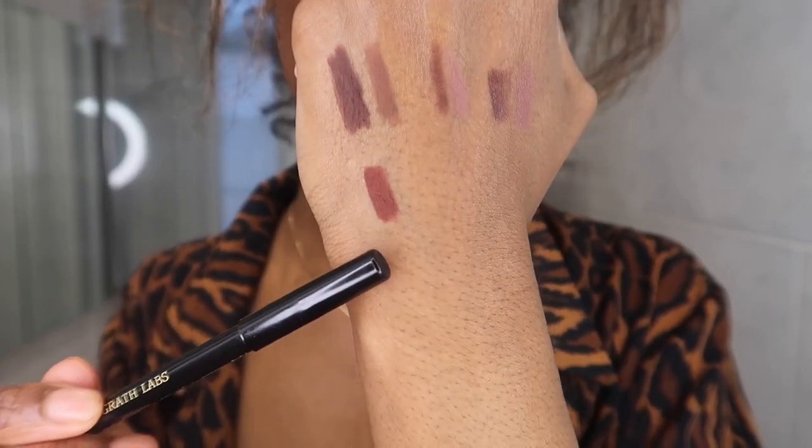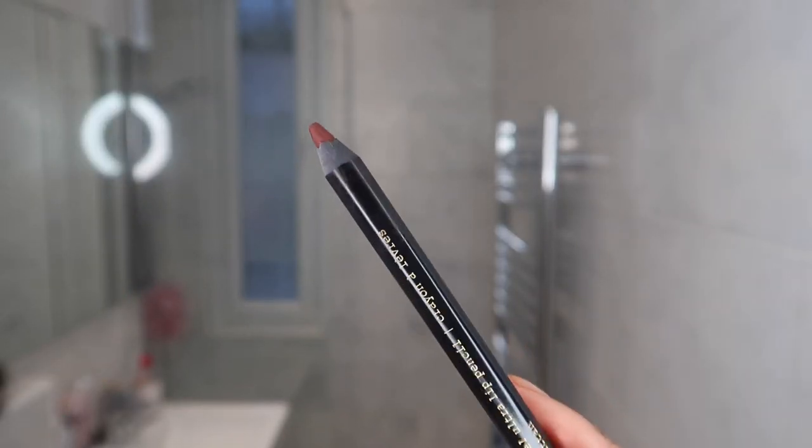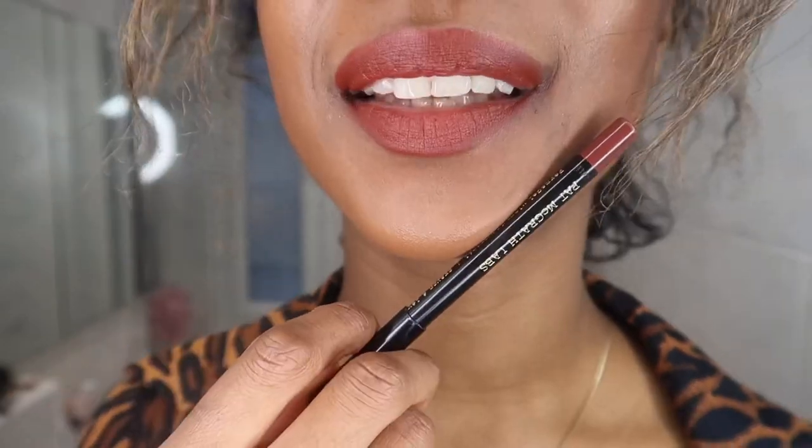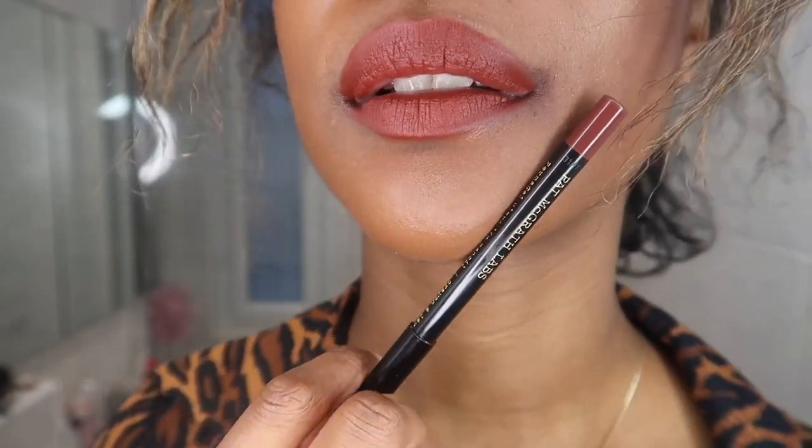And another Pat McGrath lip liner that I do really like — but this is a reddish one, and I only really use this if I'm going for like a red or a kind of burgundy. This is the Pat McGrath Labs Manhattan. This is another really good long-lasting lip liner. That is Manhattan on. It does look really bright on, but it's actually not. It looks really good with red lipsticks whenever I wear red lipsticks. Obviously I don't wear them very much because they don't genuinely suit me, as you can probably tell from this lip liner. But of all the reds, this is my favourite red.